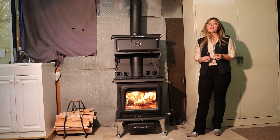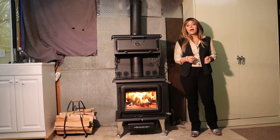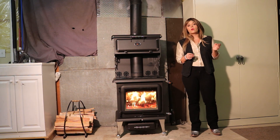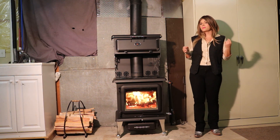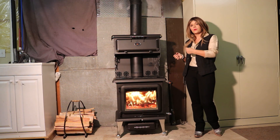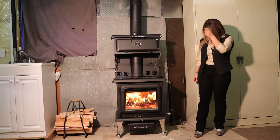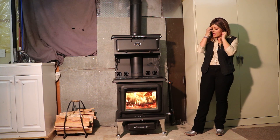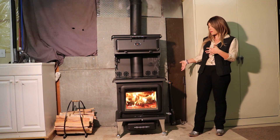I was able to get about a 10 hour total burn time out of the stove before the coals were going out to a point where I would need to use a quick little pulse from the blowtorch to light it back up. But 10 hours is pretty good for this cute little compact stove.